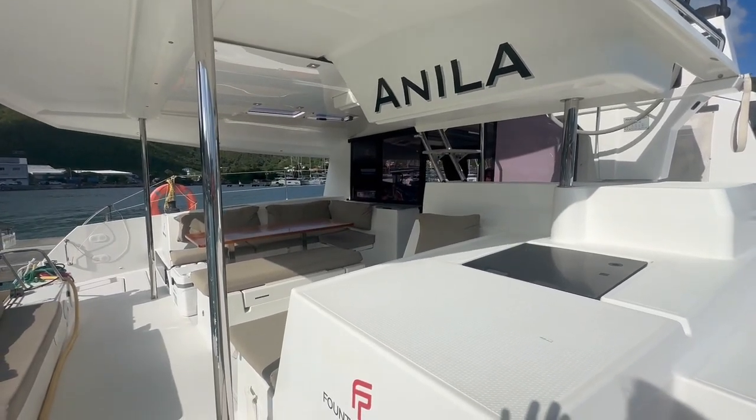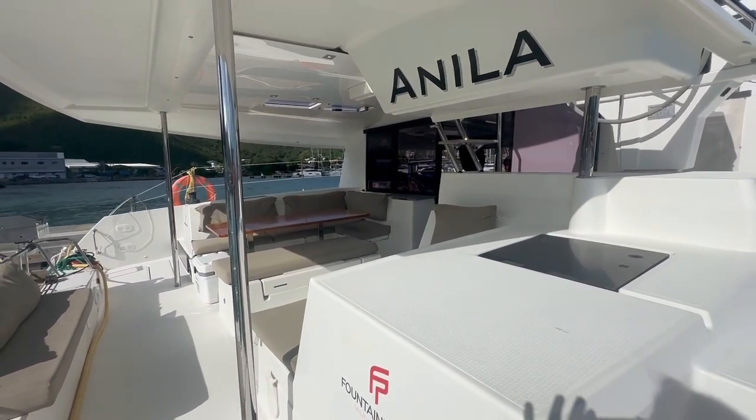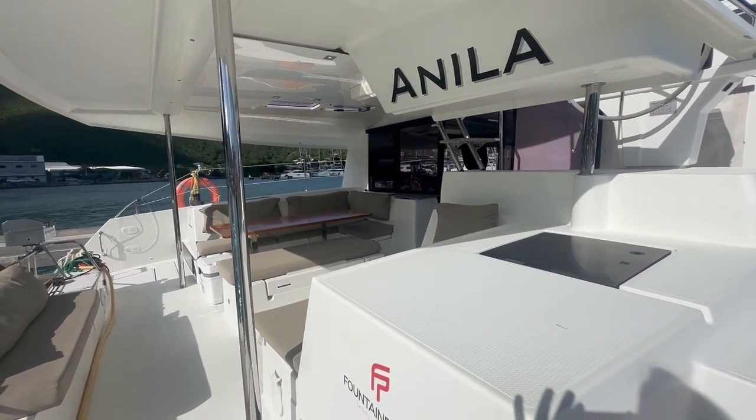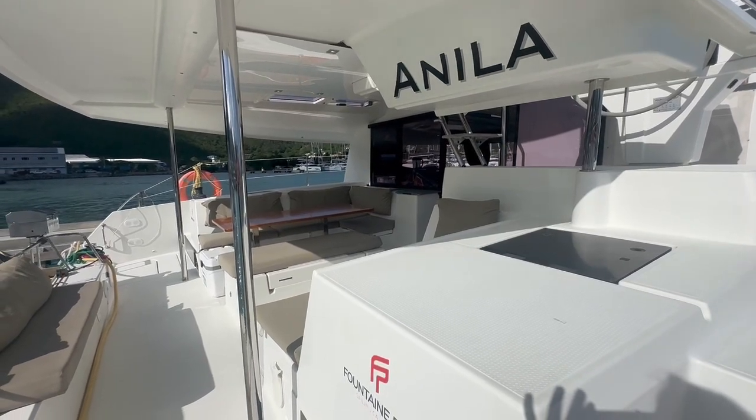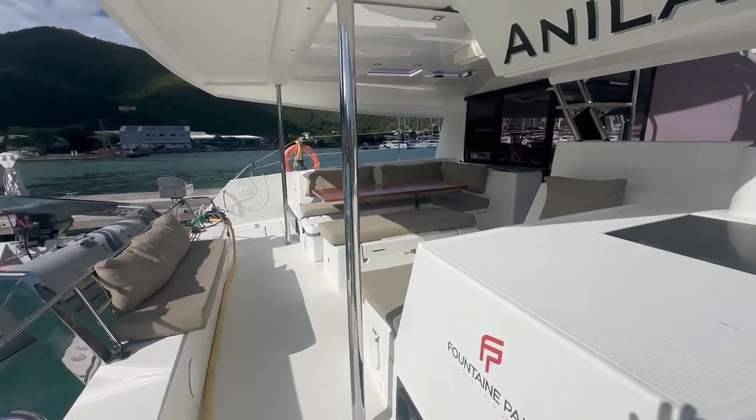Hi, this is Cassie from Boat Shed BVI, and I am here on board this 2018 Helia 44. I'm going to give you a quick tour of the decks starting here in the cockpit.